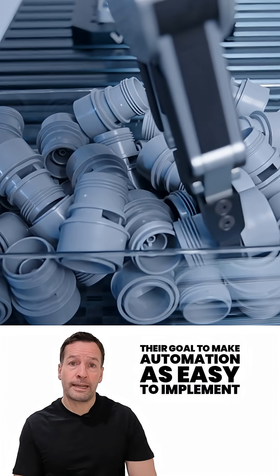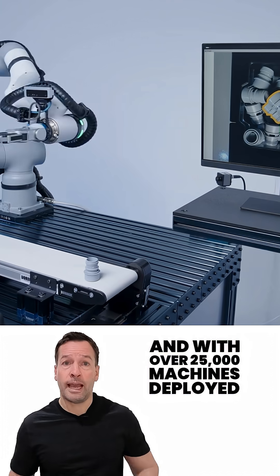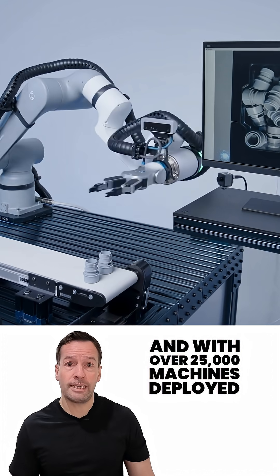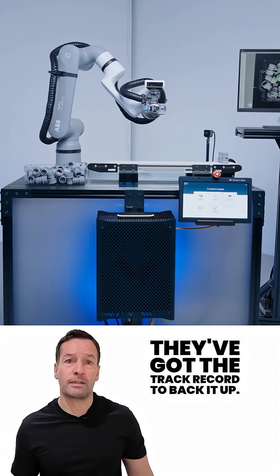Their goal: to make automation as easy to implement as ordering your next set of parts online. And with over 25,000 machines deployed across 4,000 factories worldwide, they've got the track record to back it up.